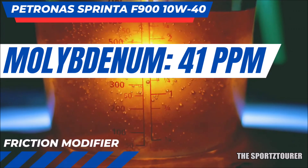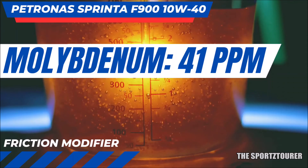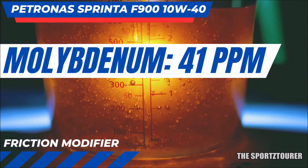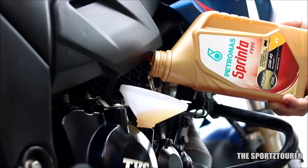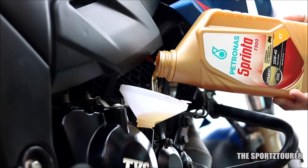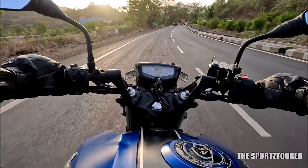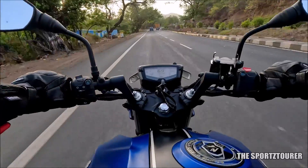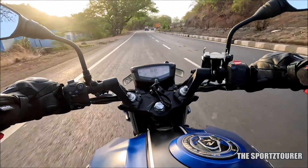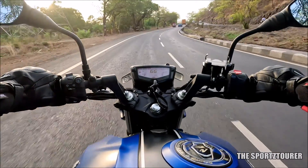Finally, we have molybdenum at 41 parts per million, which is a friction modifier — similar to what we found in the Liqui-Moly Street Race but better than what Motul offers. In the verdict, we can see Petronas has given it all to the F900 and then some more to set that delta. I will share about its performance and complete experience in the 5000 km lab test video. With its under ₹1000 price tag, it does fit that dark horse slot mentioned at the beginning.